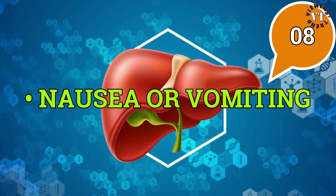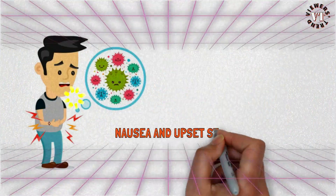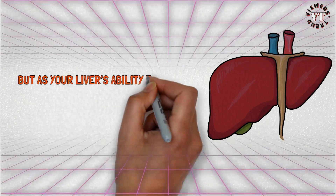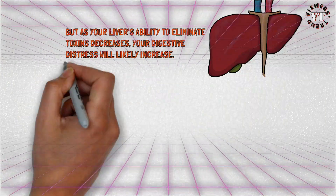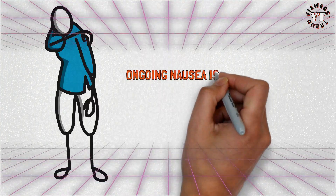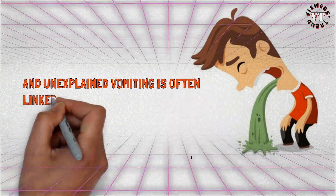Nausea or vomiting: nausea and upset stomach are common early symptoms of liver disease. But as your liver's ability to eliminate toxins decreases, your digestive distress will likely increase. Ongoing nausea is a reaction to excess waste products in the body, and unexplained vomiting is often linked to liver problems.